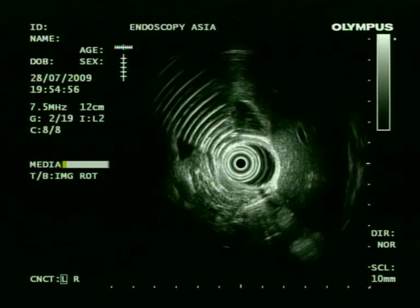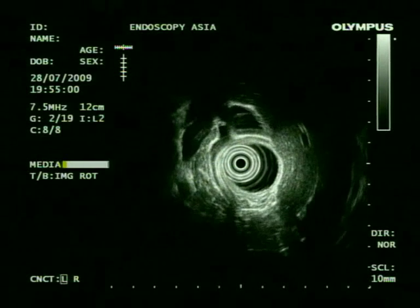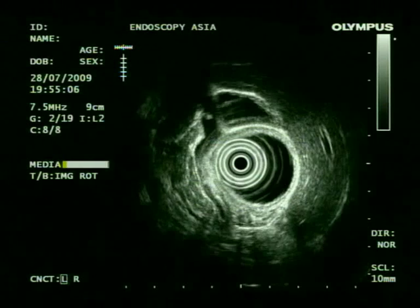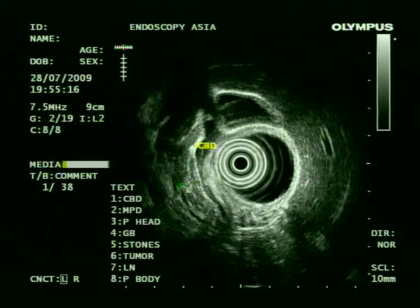Our scope is sitting at the D1-D2 junction and we are seeing the entire length of the bile duct. The CBD does not appear dilated. The MPD — the pancreatic duct — does not appear dilated either, which was traced right up to the ampulla of Vater.